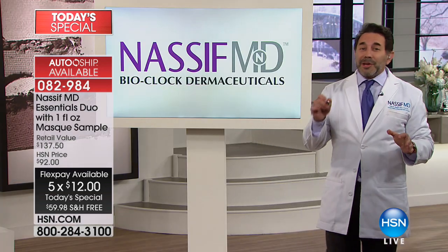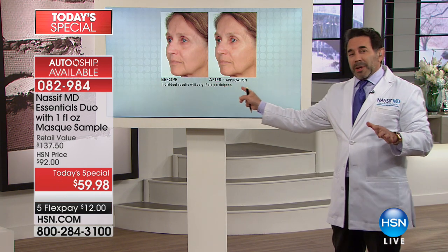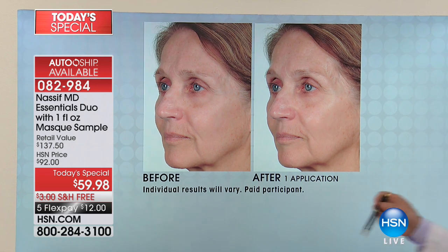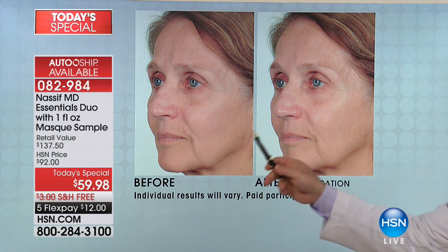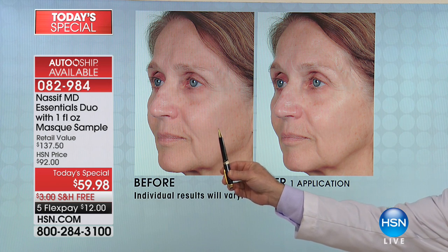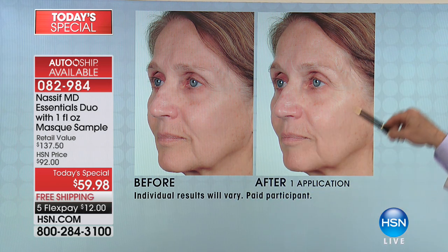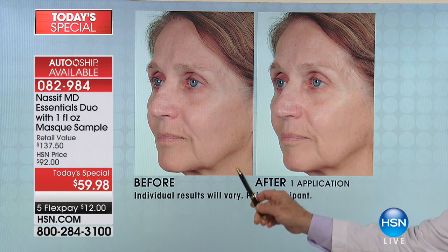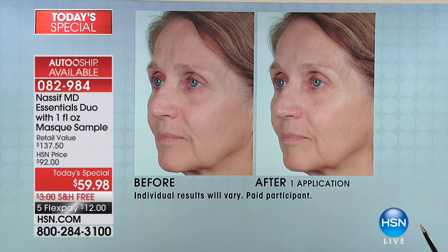I want to pull up some before and afters of the face and show you one application. All of you, come with me. This is a very dry, thirsty face. One application - these patients are in their 50s and 60s. Take a look. My favorite word is luminosity - but I also want you to look at the lifting effect. One application. The lifting effect. It goes up. Take a look at that.